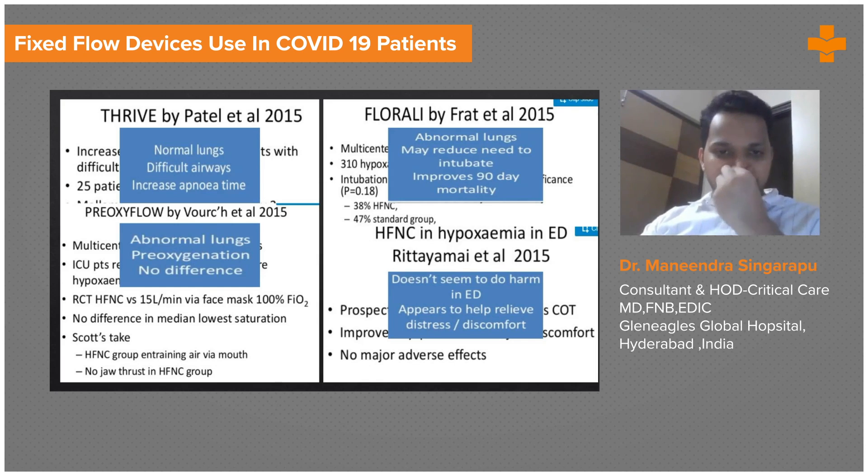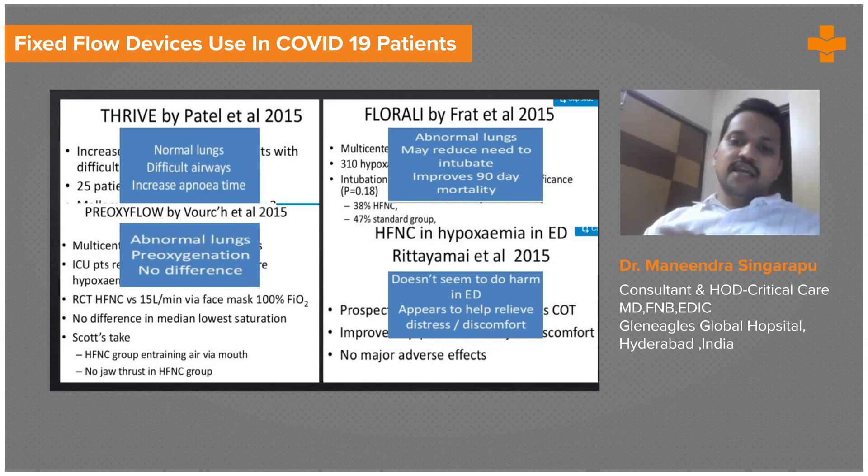Additionally, the Pre-Oxy Flow trial by Vourc'h et al. in 2015, and a study on HFNC in hypoxemia in ED patients also published in 2015.